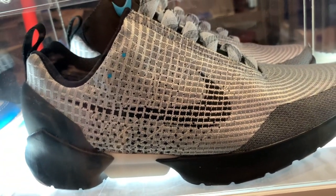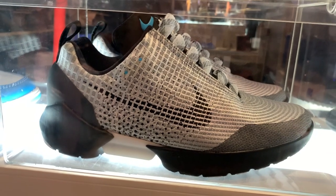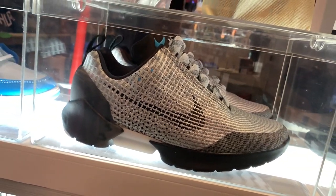They also had the auto-lacing Nike Hyper Adapt sneakers in size 11.5. I wasn't able to get the exact price, but it's definitely going to be pricey — probably over P50,000. As they say, if you have to ask what the price is, it's probably not for you.